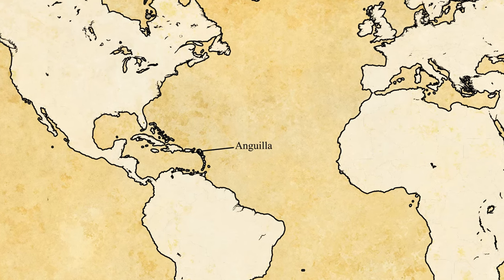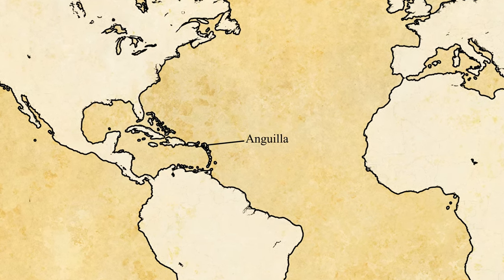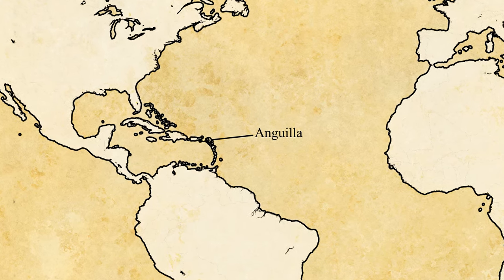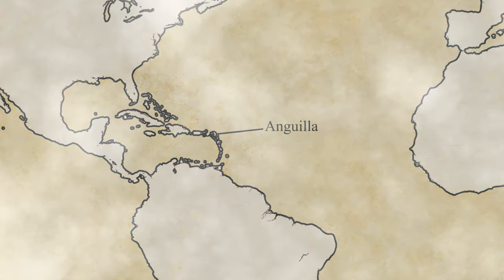Anguilla is an island in the Lesser Antilles, in the Caribbean. It's the most northerly of the Leeward Islands. It's 26 kilometres long and 5 kilometres wide, and home to a population of approximately 13,500 people.